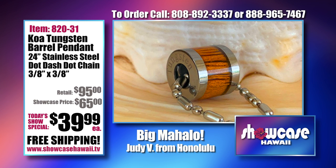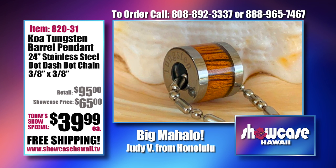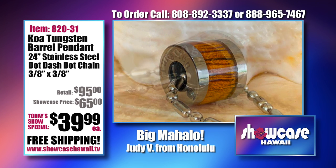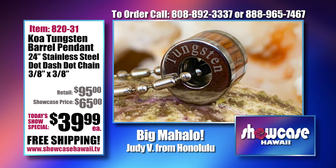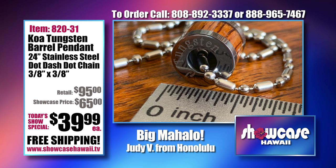We needed an affordable thing for guys too — we try and take care of the guys every show. I advocate for the guys. I'm there saying to Lori, she's saying 'oh this is pretty, this is nice, we should have this on the show,' but I needed this for the guys. And it's our Tungsten Koa Barrel Pendant — this is one of my favorite items.